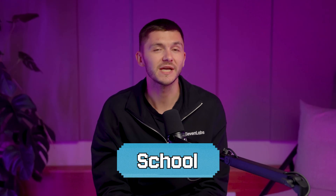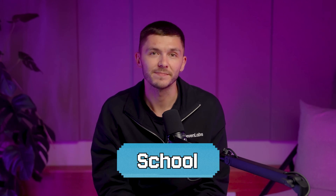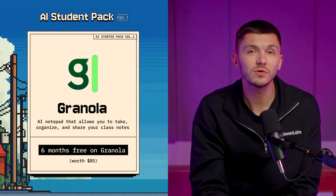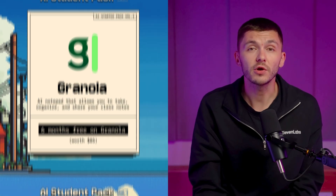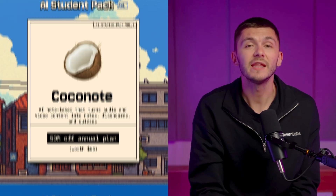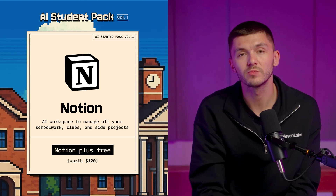First of all, we have tools to help you with school — to take notes, study, create presentations, and manage your time and well-being. We have note-taking apps like Granola, which is an AI notepad that allows you to take, organize, and share your class notes. Coconote, which is an AI notetaker that turns audio and video content into notes, flashcards, and quizzes. And then we have Notion, which is an AI workspace where you can manage and collaborate on all your schoolwork and projects.